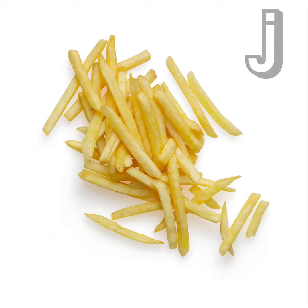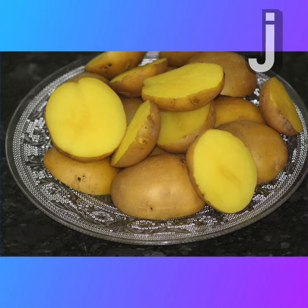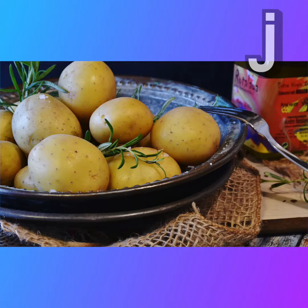Hey juicers, this is a potato. Or, wait — this is a potato. No, no, this one. This is definitely a... oh, they're all potatoes.